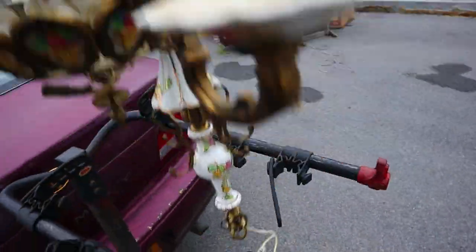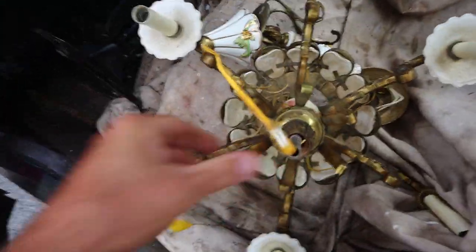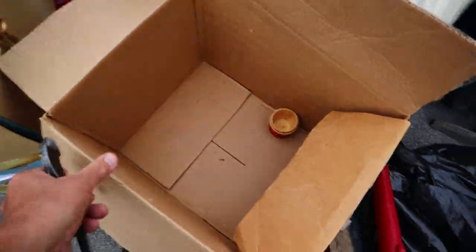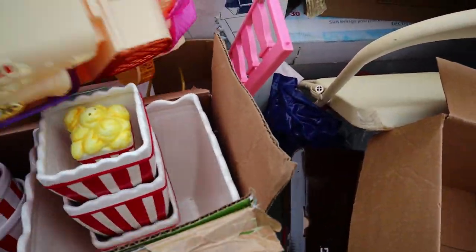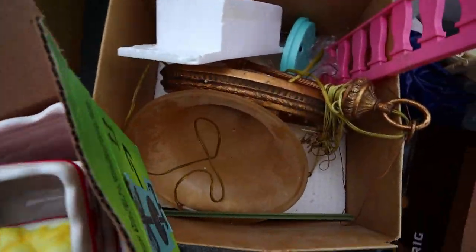On second thought, it looks like it has a little age to it. Maybe I won't be so hasty to just trash it for scrap. What else do we have? An empty box where that thing was, kids' toys, some popcorn containers. Another lighting fixture that we don't want. Gotta pick up these things that we just dropped.